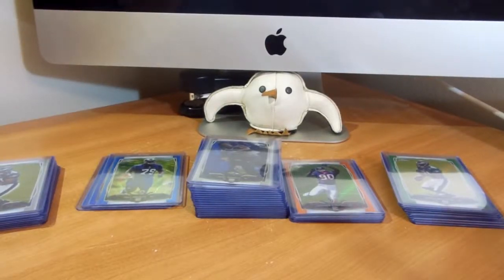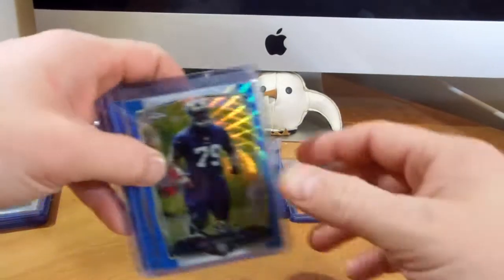Hey guys, back here with some recent pickups for my 2014 Topps Chrome collection. Let's get right into it.